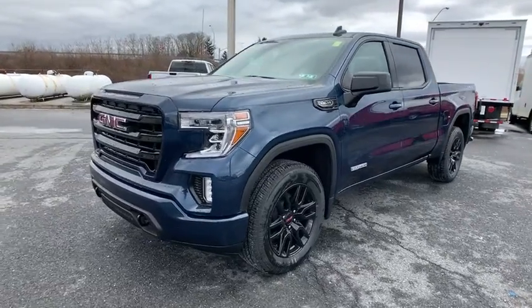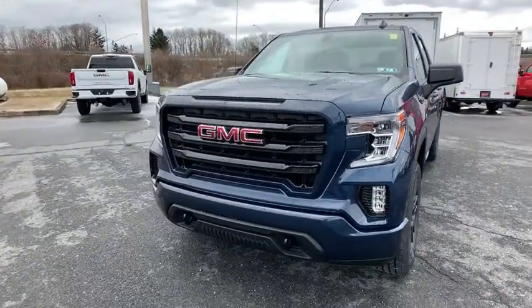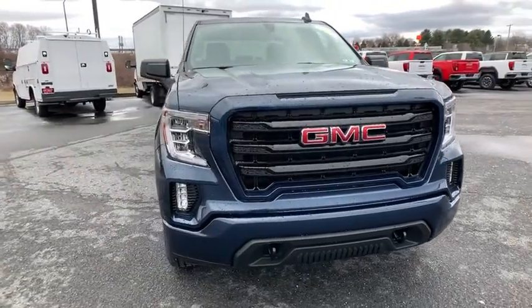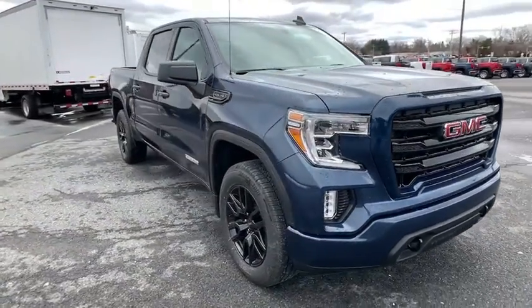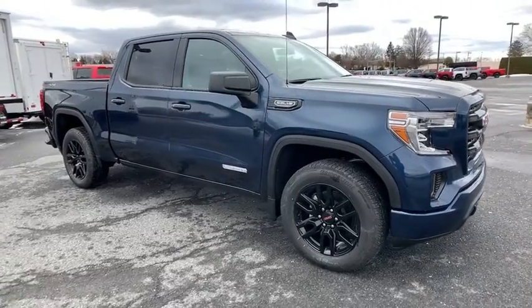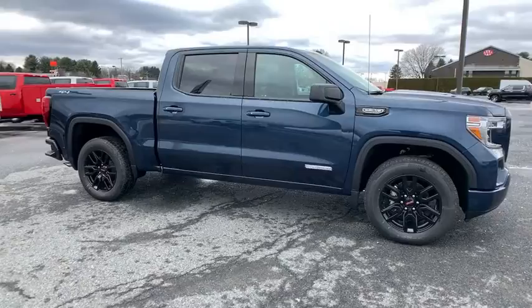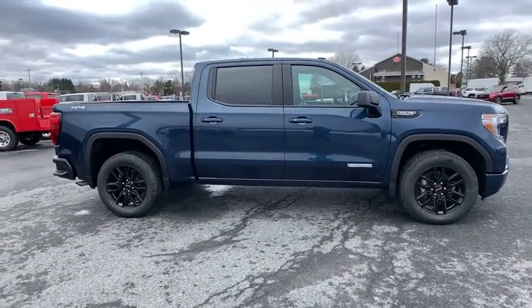Make a great choice today with the 2021 GMC Sierra 1500. The Sierra 1500 offers a five-star frontal and side crash test rating, and a combination of mechanics and aerodynamics that give it better conventional V8 fuel economy than any competitor.